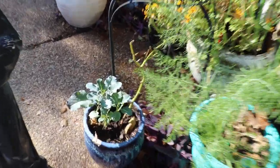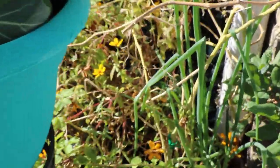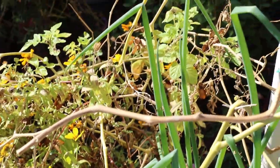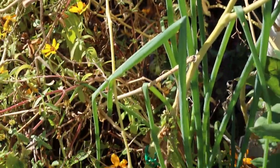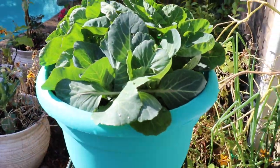I have the broccoli that's growing, the brussel sprouts, and the green onion is huge. I'm thinking about trimming it tonight because we might get snow in a couple of days.